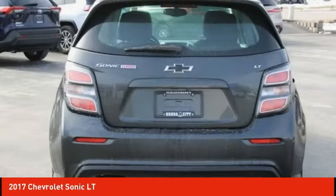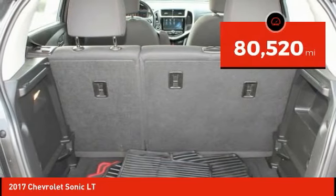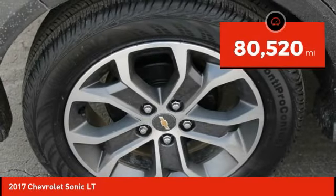So where's the sweet spot? Behind the wheel, and it's priced below $15,000. This vehicle has less than 85,000 miles.